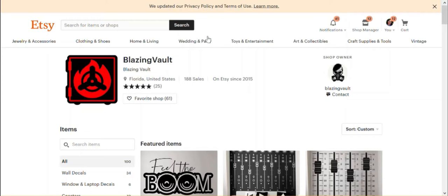So first things first, you might know that yesterday — so that's June 25, 2019 — Etsy sent an email to all sellers, maybe also to all customers, I don't know, but I received it as a seller, to warn that they updated their privacy policy and terms of use. And this is what is written at the top of the shop page.